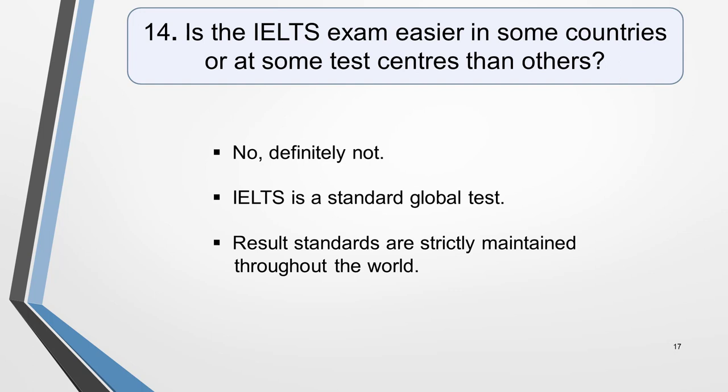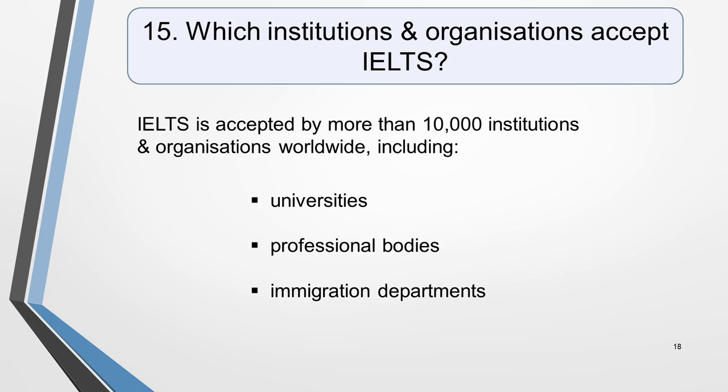Question 14. Is the IELTS exam easier in some countries or at some test centres than others? No, definitely not. IELTS is a standard global test. Questions may vary slightly depending on which country your test centre is located in, but the test and results standards are strictly maintained throughout the world. Question 15. Which institutions and organisations accept IELTS? IELTS is the most widely accepted proof of proficiency in the English language, and it's accepted by more than 10,000 institutions and organisations worldwide, including universities, professional bodies, immigration departments, and multinational companies. The British Council website has a database of thousands of these. It includes details of minimum band scores each requires, and which version of the exam — academic or general training — is preferred.